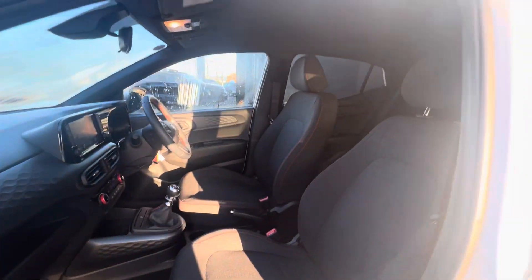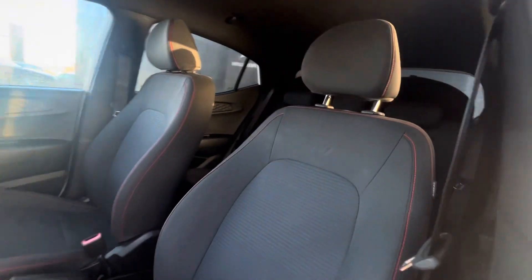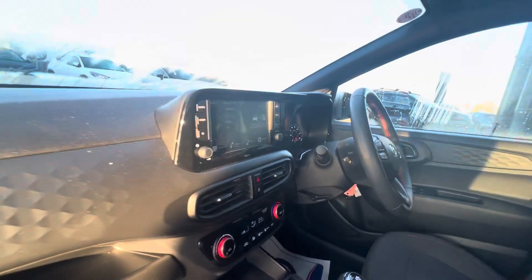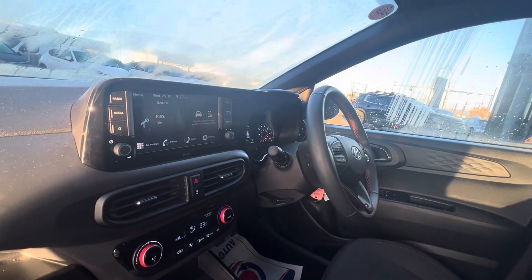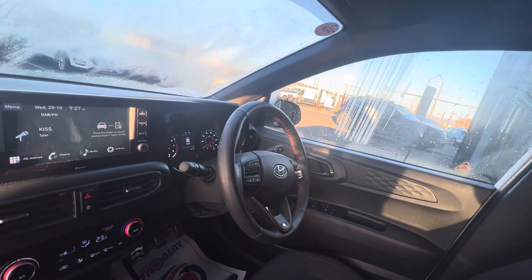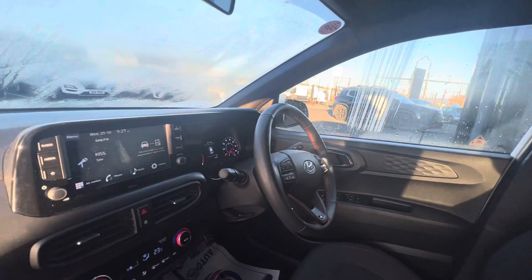Moving on to the inside, here we have the red stitching and the N-Line embossed seats. We have a touchscreen with DAB radio, Bluetooth, Apple CarPlay, and Android Auto. It's also got cruise control, automatic headlights, and automatic wipers.